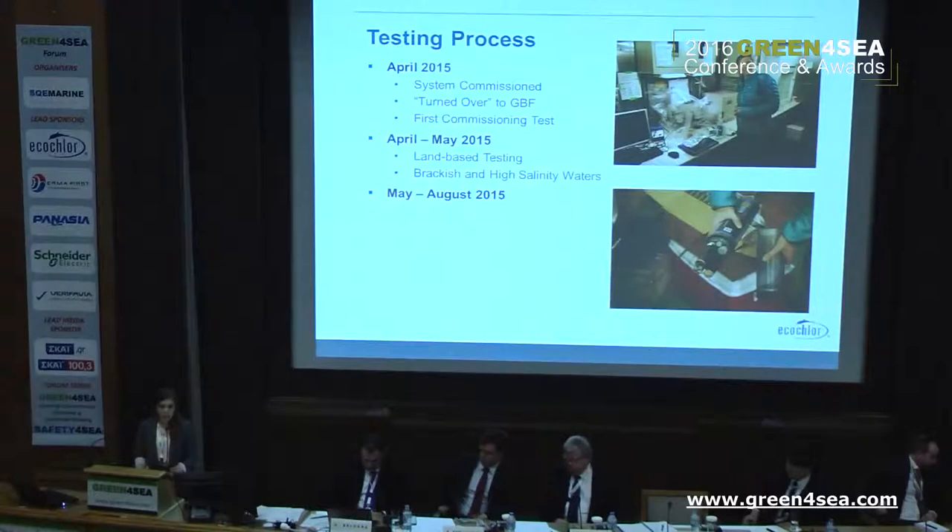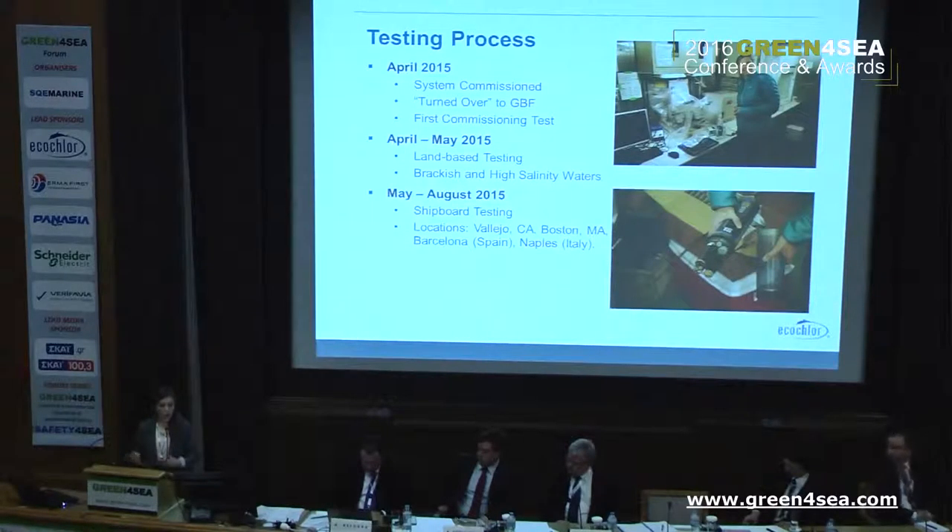Between May and August 2015, the vessel left for its summer cruise. The Golden Bear facility is used as a training vessel for cadets at the California Maritime Academy. The vessel sailed from the west coast of the United States to the east coast, to the Mediterranean, and back, and at the ports of call they performed our shipboard testing. Shipboard tests were performed in Vallejo California, Boston Massachusetts, Barcelona Spain, and Naples Italy, covering different water temperatures and the requirements for our shipboard testing.